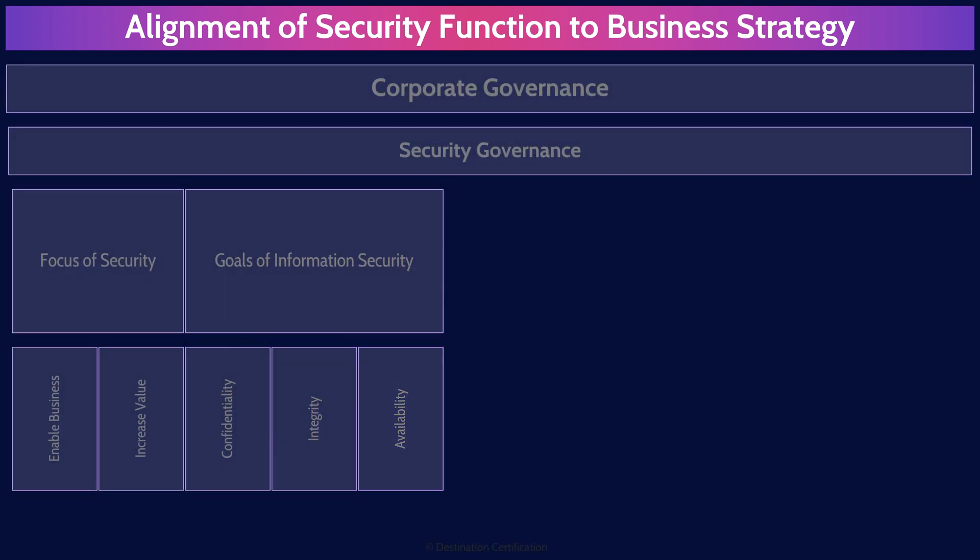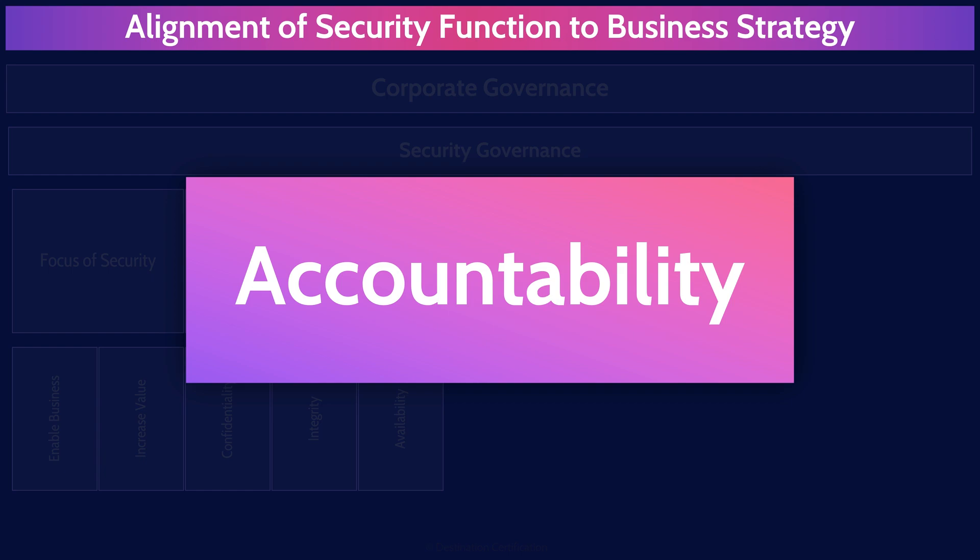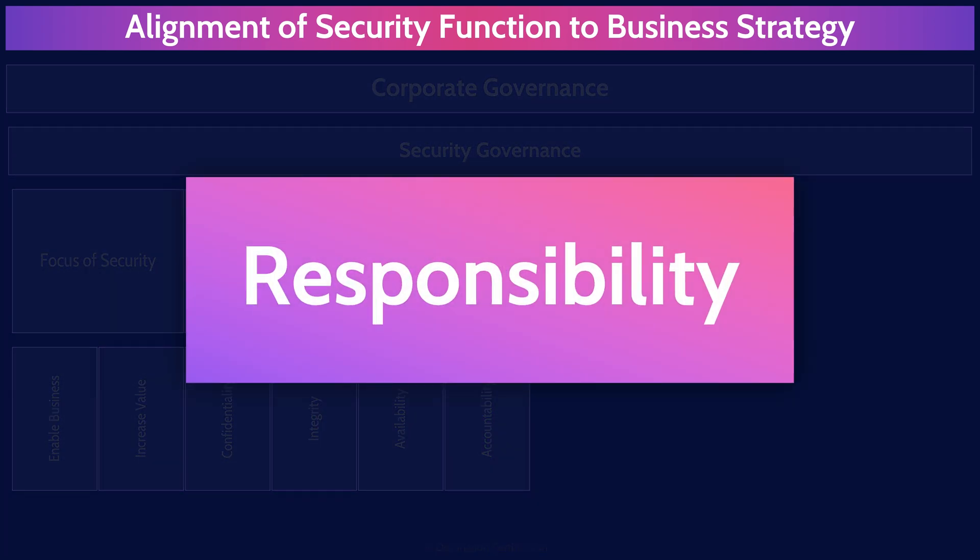An absolutely critical part of governance is having clearly defined roles and responsibilities — this is especially true in the cloud. The vast majority of the cloud is public cloud, which means a customer is outsourcing the management and protection of their systems and data to a service provider. Accountability means the ultimate ownership of something, and accountability can never be delegated. So if an organization moves something to the cloud, they remain accountable for the security of that asset no matter what. Responsibility can be delegated; the cloud service provider will always be responsible but never accountable for a customer's systems and data.